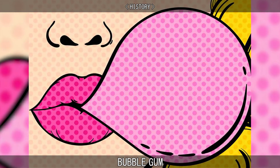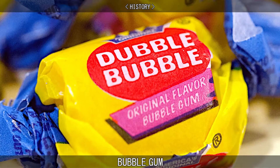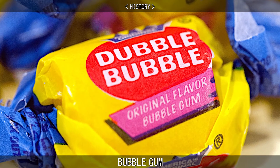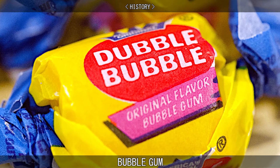This gum became highly successful and was eventually named by the president of Fleer as Double Bubble because of its stretchy texture. This remained the dominant brand of bubble gum until after World War I.